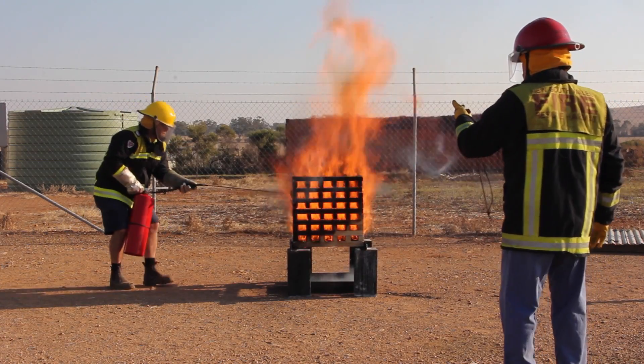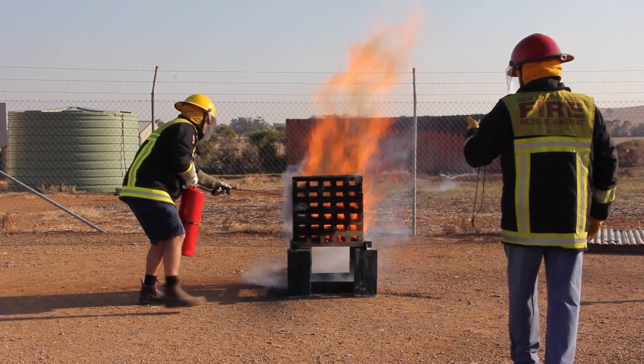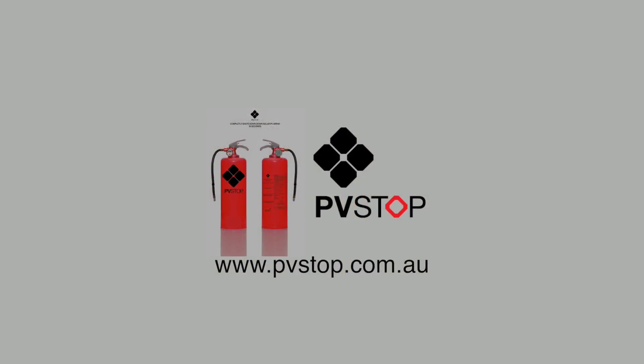To learn how PV-stop performs when being applied in its wet state, please refer to our PV-stop Class A fire test video. PV-stop — making solar energy safe.